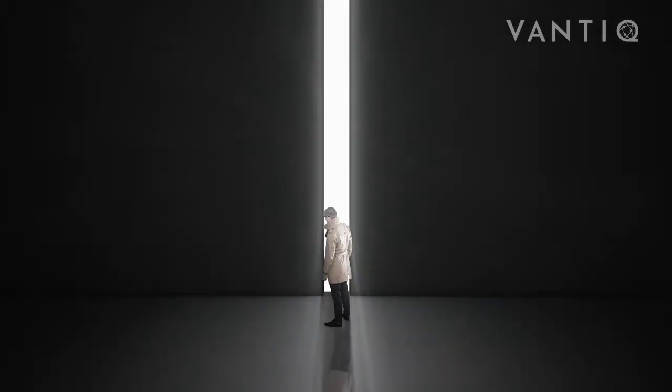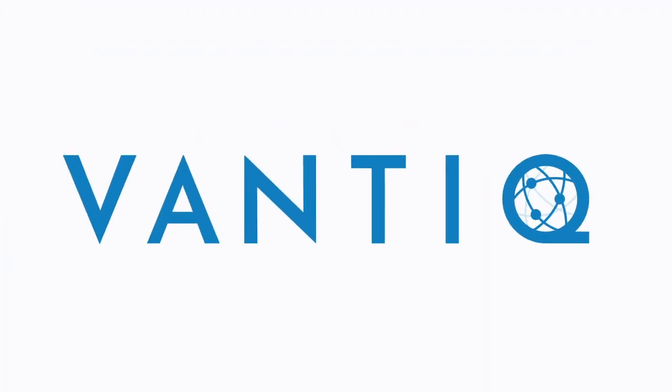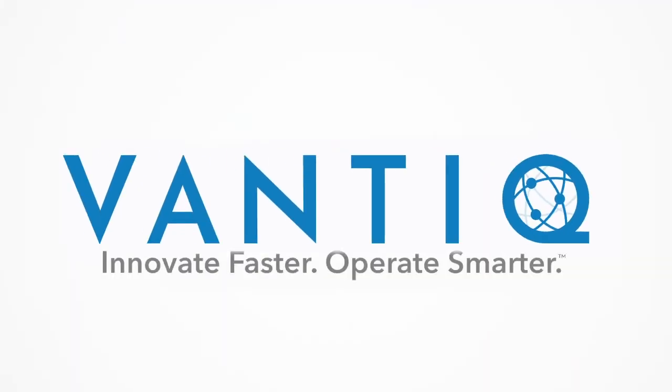Take the next step in your digital transformation. VANTIC — innovate faster, operate smarter.